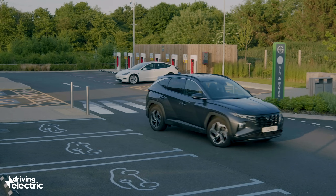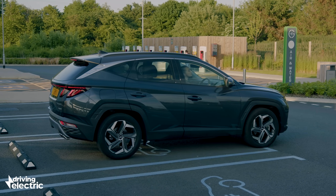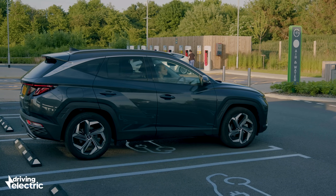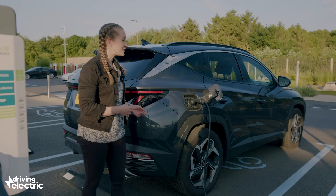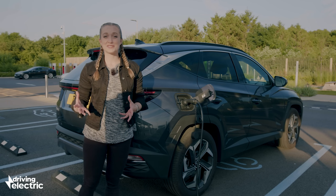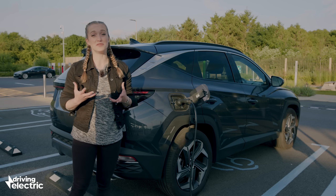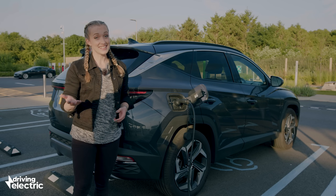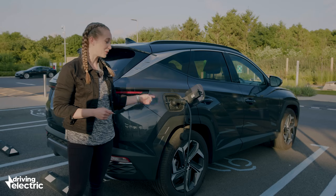So plug-in hybrids sound like a good balance of electric and combustion — but hold your horses, as there's a drawback. Because they're carrying around an engine and an electric motor, plug-in hybrids are usually rather heavy. So once the battery runs out, you're pretty much driving around in a normal petrol car but with a load of extra weight, which makes for less than ideal fuel economy. This is why it's vital to keep your plug-in hybrid plugged in wherever possible.